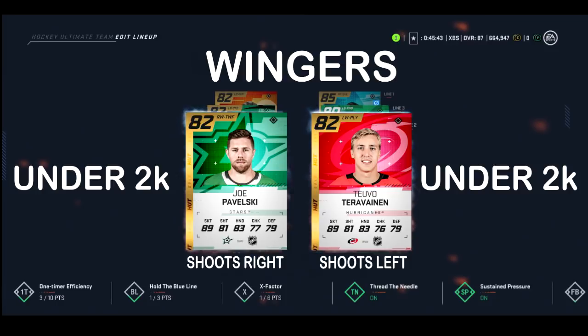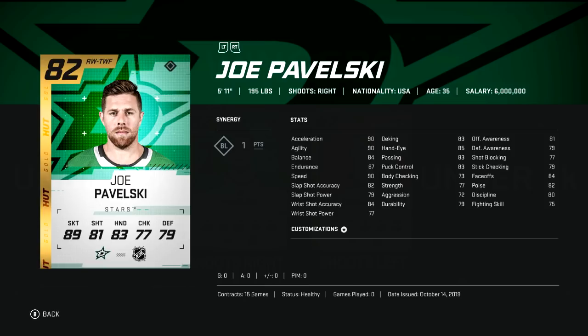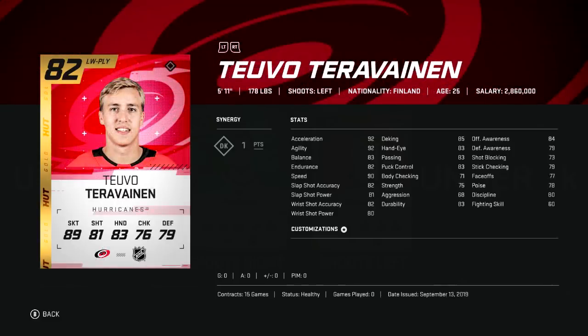Moving from worst to best on your third line under 2k, we have the new Star Pavelski and opposite him Teravaine. Pavelski is a little bit slower than Atkinson but at 82 overall he has better overall stats and a more accurate shot. Teravaine skates similarly to Ehlers but has a better shot.